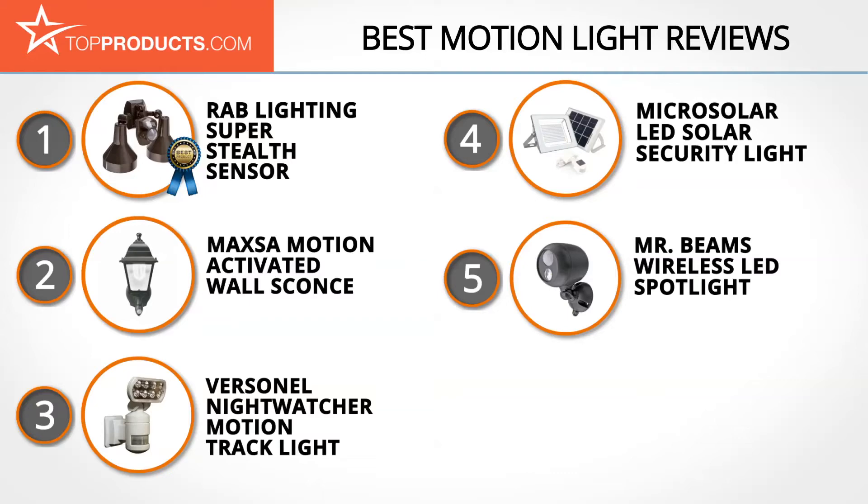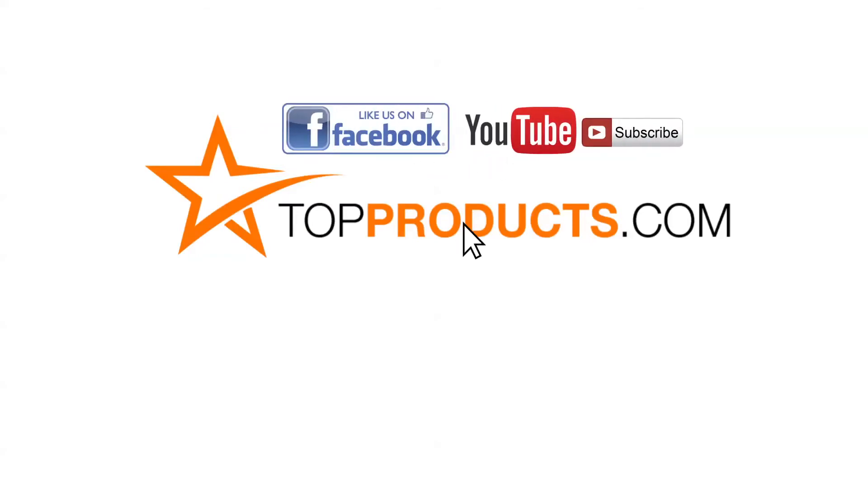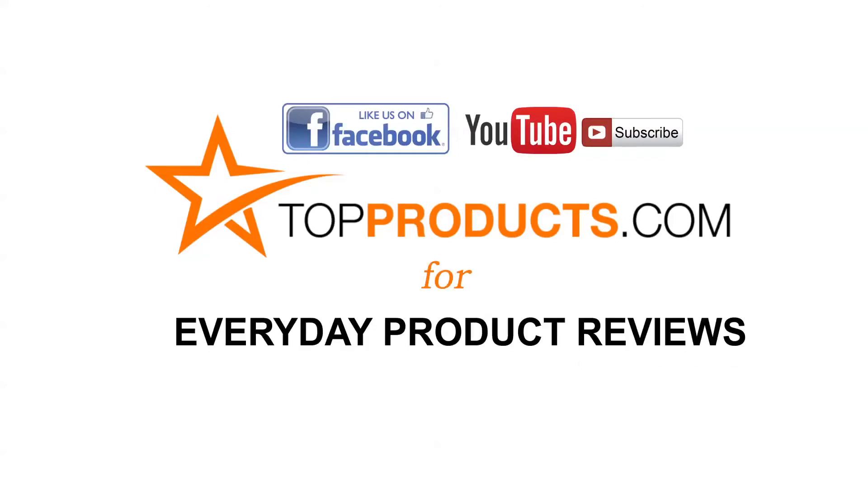Those are our top 5 motion lights — we hope you enjoyed the review. Click now to subscribe to our YouTube channel and like this video. Don't forget to like our Facebook page and visit us at TopProducts.com for more everyday product reviews.